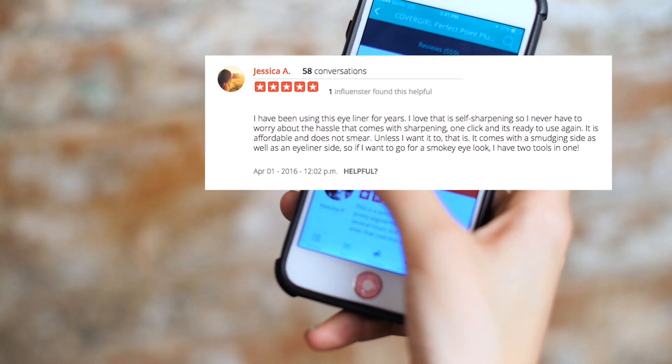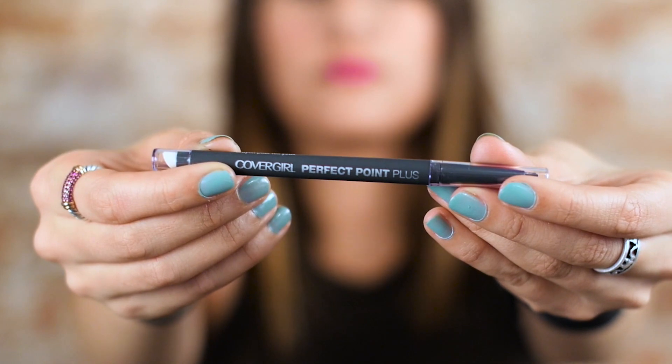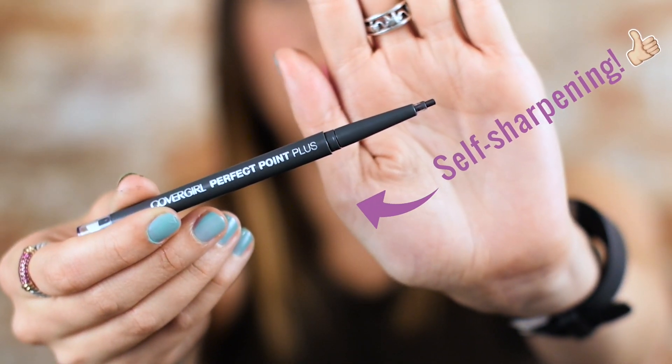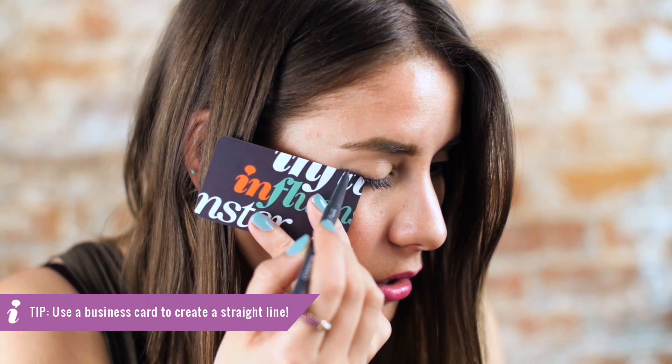Another person loves that you don't have to sharpen it. So I'm going to try it on now and show you how it works. A little tip we learned from a makeup artist is to use a business card or straight edge so you get a sharp line every time.